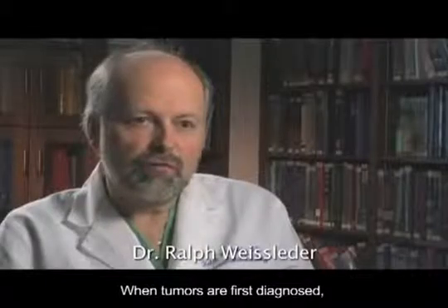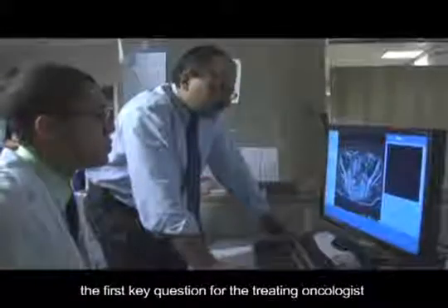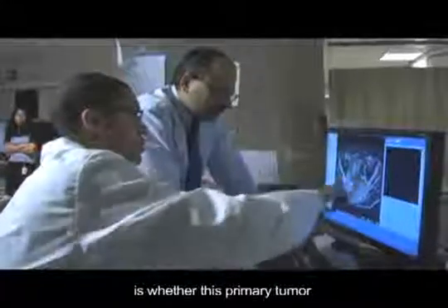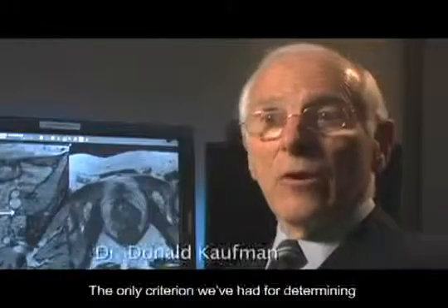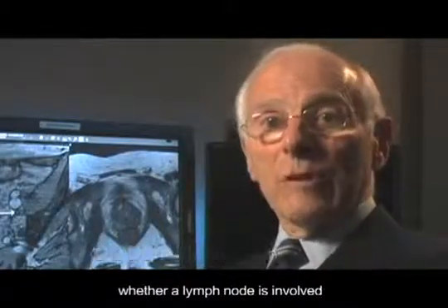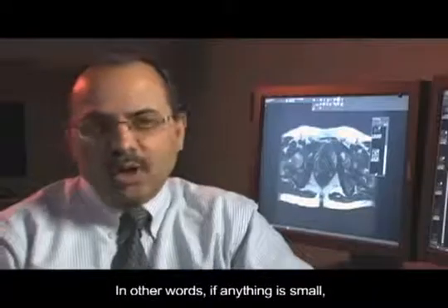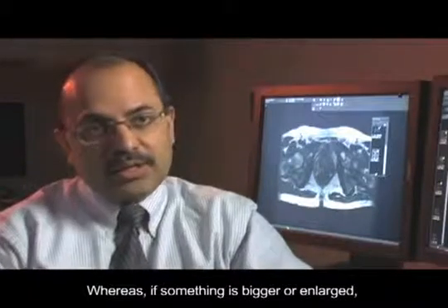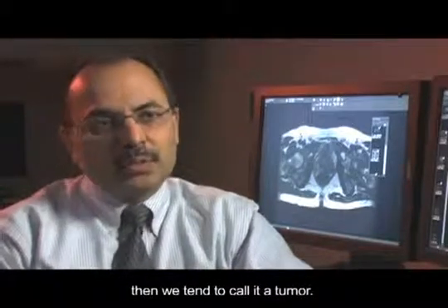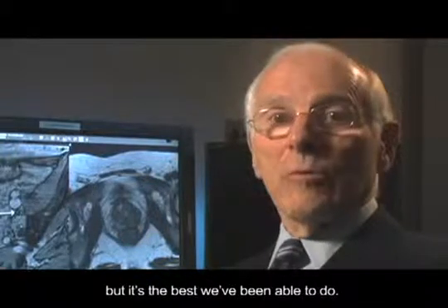When tumors are first diagnosed, the first key question for the treating oncologist is whether this primary tumor has already shed its cells to distant locations within the body. The only criterion we've had for determining whether a lymph node is involved is by the size of the lymph node. In other words, if anything is small, we tend to ignore it and call it normal, whereas if something is bigger or enlarged, we tend to call it tumor. That doesn't sound very precise, and it's not very precise, but it's the best we've been able to do.